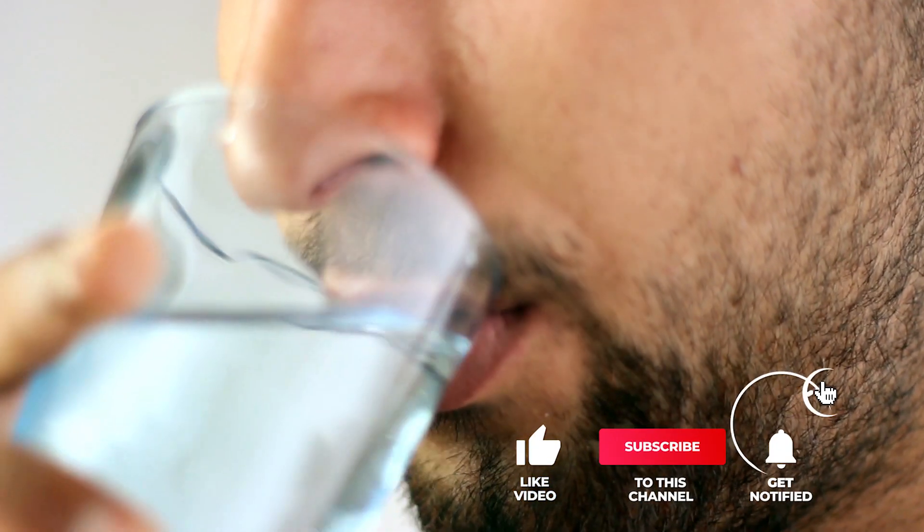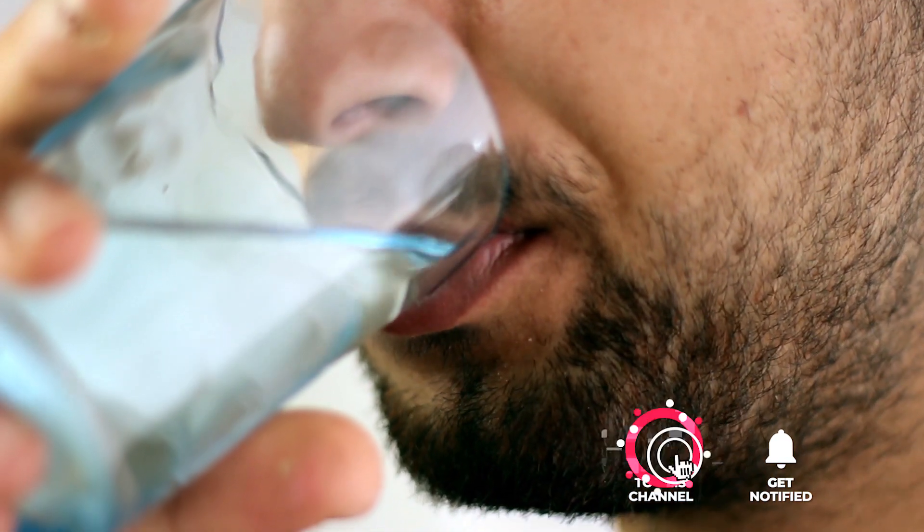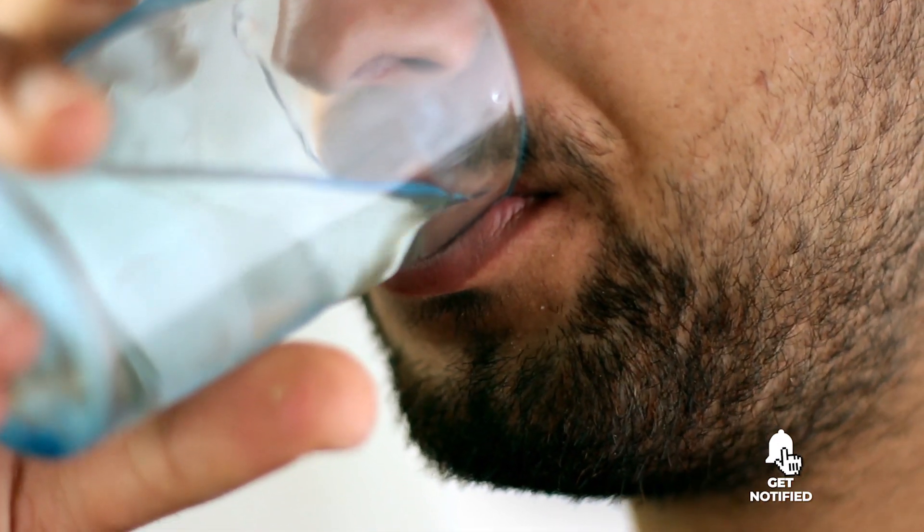Still haven't found the water ionizer that meets your needs? Well, keep watching because we have more lined up for you. Meanwhile, if this is your first time visiting our channel, be sure to subscribe and hit the bell icon to receive notifications of our next videos.